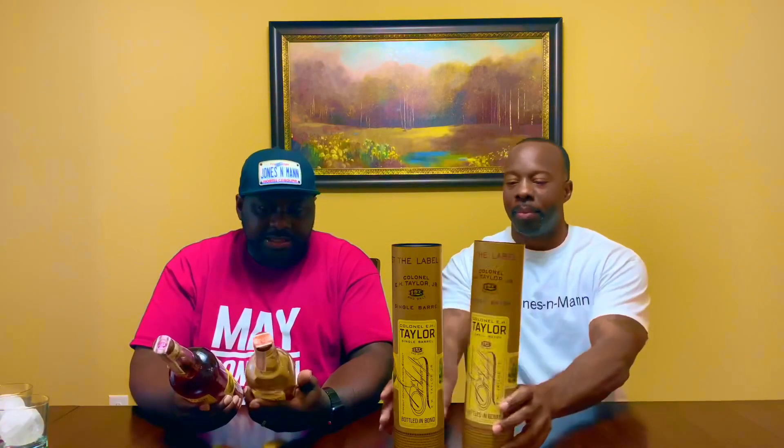I'm so excited because in the Blanton's review we did, we actually tried the small batch versus the Blanton's. With this bottle, it looks identical to the small batch — the only difference is a little bit of coloring in the tinting of the labels. The small batch has more of an orange label, and this one is more reddish-burgundy, kind of maroon.